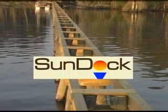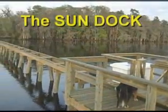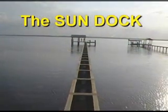The answer is not to just stop building docks — the answer is to build a better dock. That's why Dock Rider Systems created the Sun Dock. As you can see here, the Sun Dock eliminates the issues with deck boards by simply eliminating the deck boards: no shadow, no maintenance, greater security, and less or no damage during bad weather.